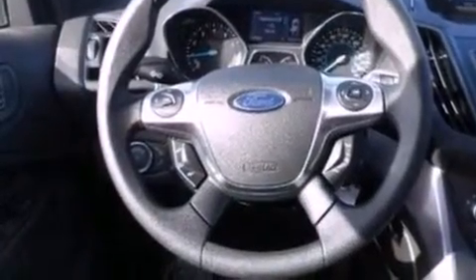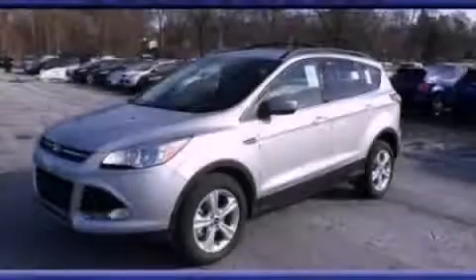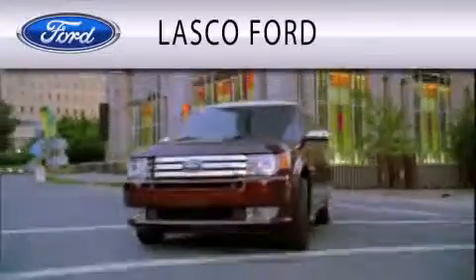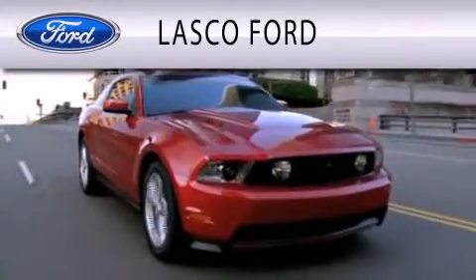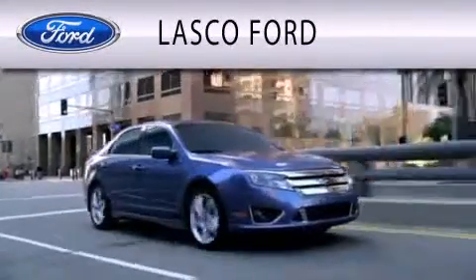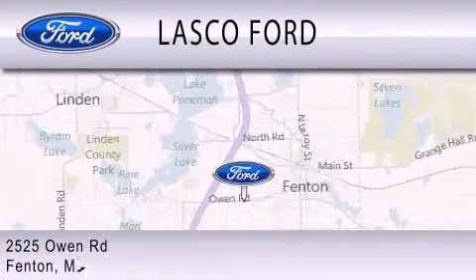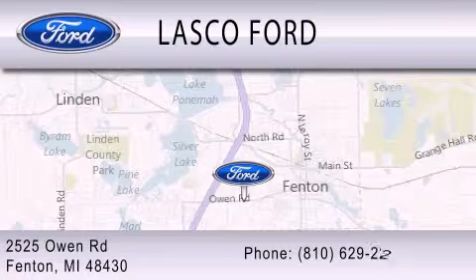This vehicle won't last long at this price. Call and arrange a test drive now. Lasko Ford is dedicated to doing everything possible to ensure that the experience you have selecting your vehicle is as pleasant as possible. We're located at 2525 Owen Road in Fenton.